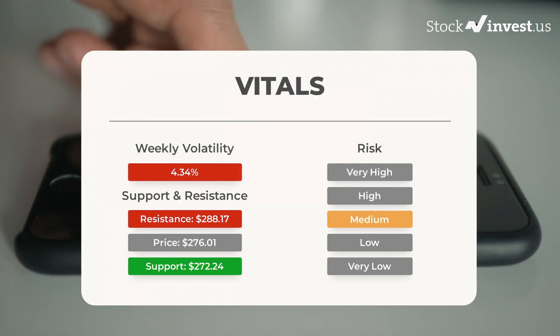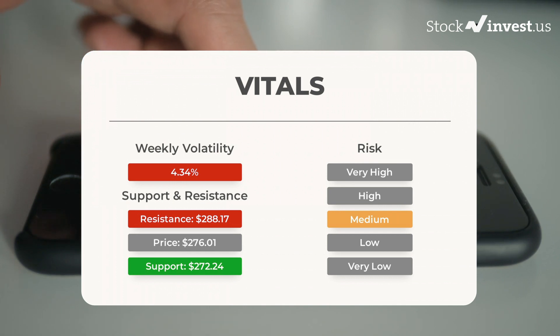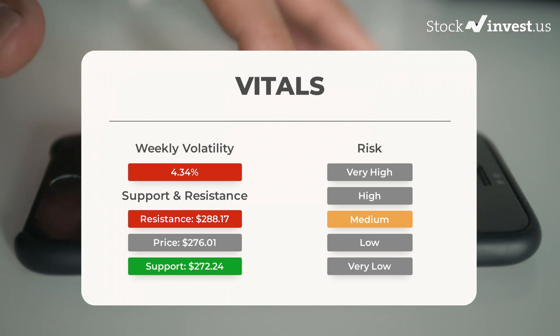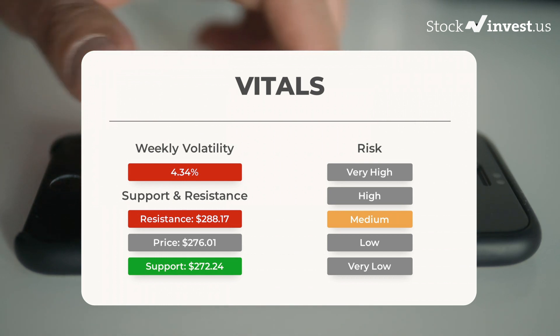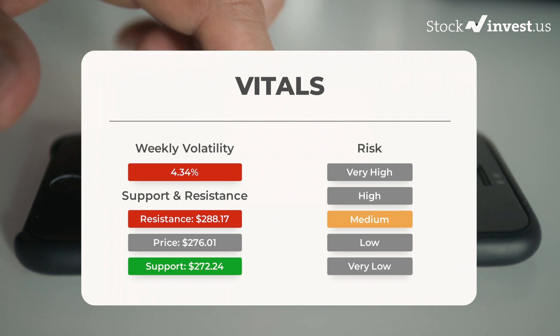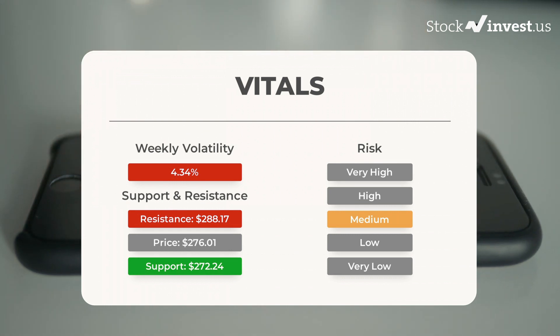Support, risk, and stop loss for Tesla. Tesla finds support from accumulated volume at $272.24, and this level may hold a buying opportunity as an upward reaction can be expected when the support is tested. This stock has average movements during the day and with good trading volume, the risk is considered to be medium. During the last day the stock moved $13.78 between high and low, or 5.1%. For the last week, the stock has had daily average volatility of 4.34%.